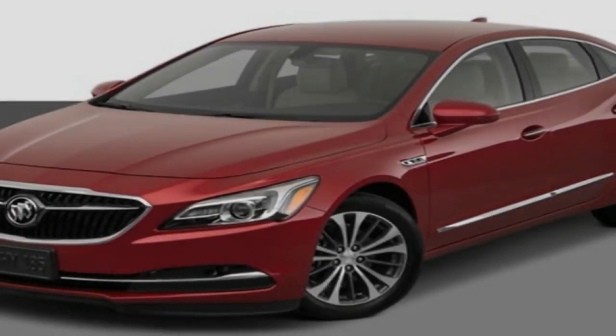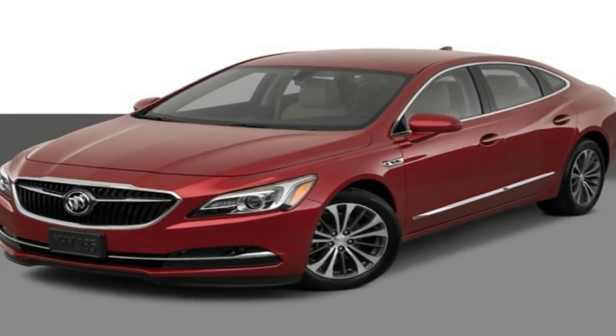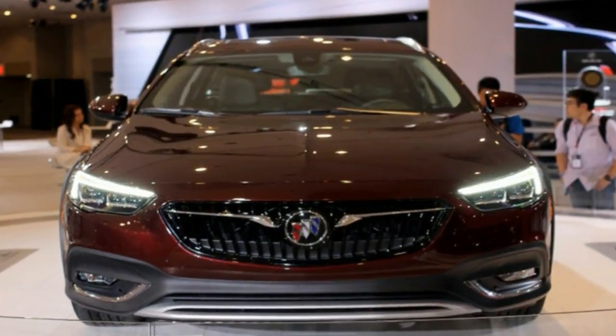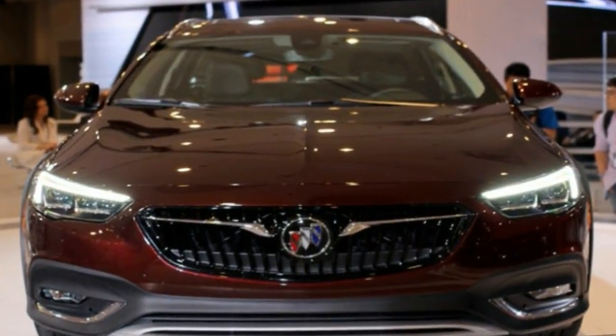letting passengers know that a first class experience awaits. Enclave Edna's available continuously variable real-time damping suspension system adds comfort and control to your drive.